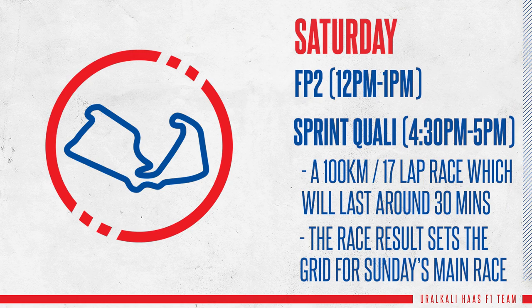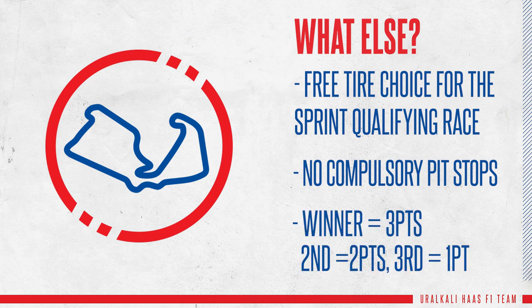The race will run over 100km and will last around 30 minutes. Drivers have a free choice of tire and don't need to pit, so it's flat out racing all the way to the checkered flag. Points are awarded to the top three drivers and the winner of Sprint Qualifying will be on pole position for the race on Sunday.